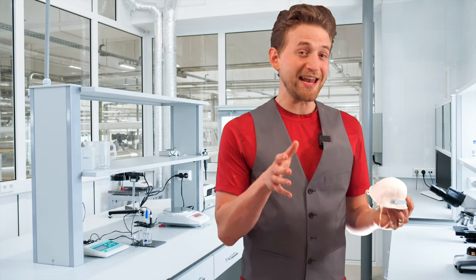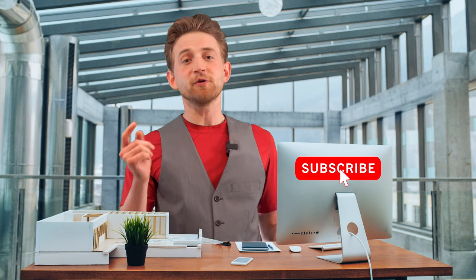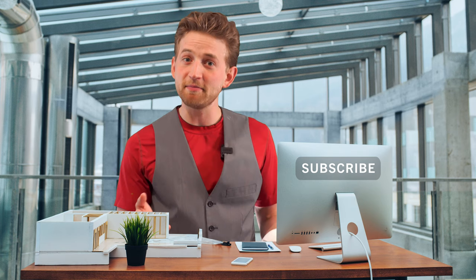Let's break down what an N95 mask is. Destructive Creativity exists for you, for science, and for fun. So if any of those things appeal to you, go ahead and smash that like button, and maybe subscribe too.